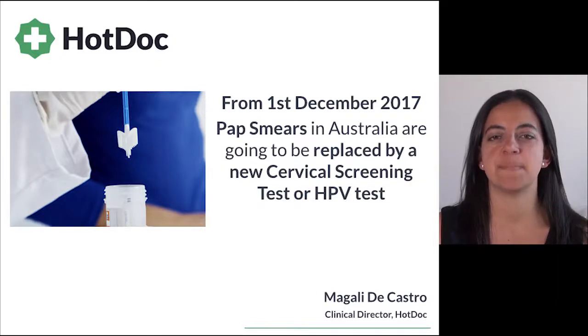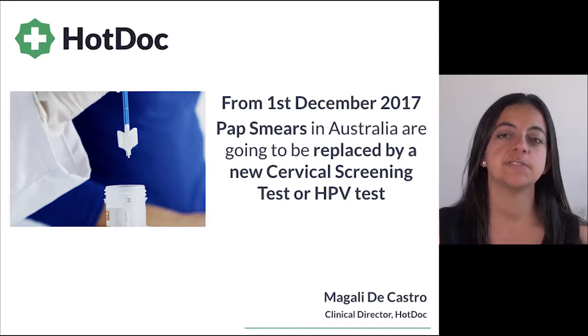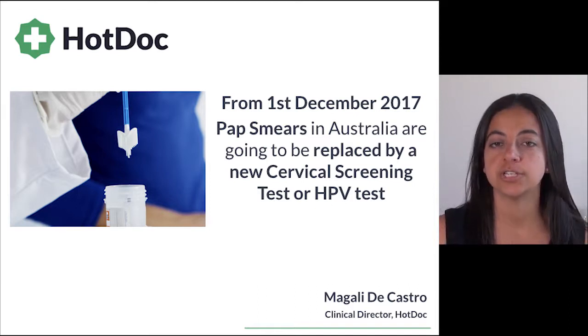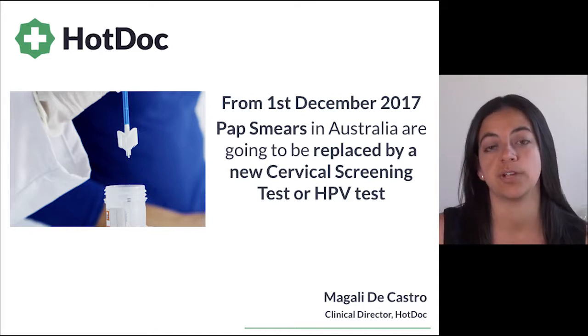From the 1st of December 2017, pap smears in Australia are going to be replaced by a new cervical screening test or HPV test. In this video I'll cover a summary of the new changes and include some tips on how your practice can smoothly transition to the new cervical screening program.